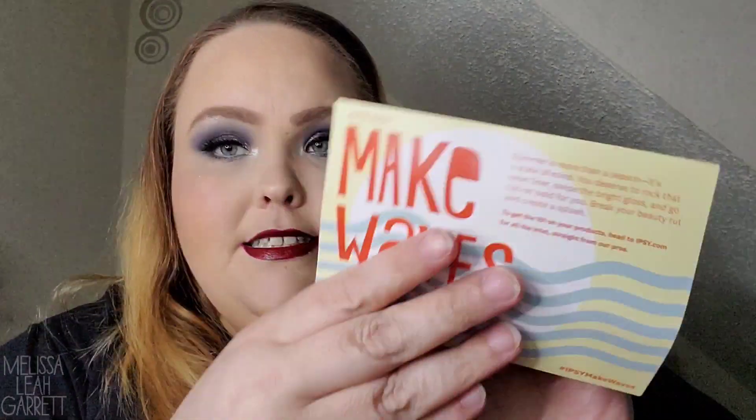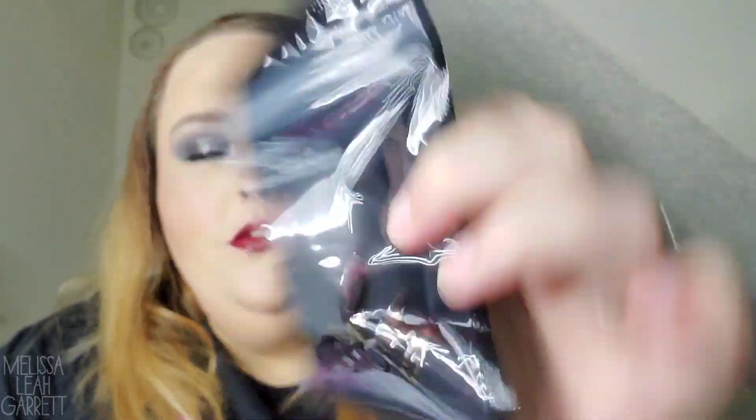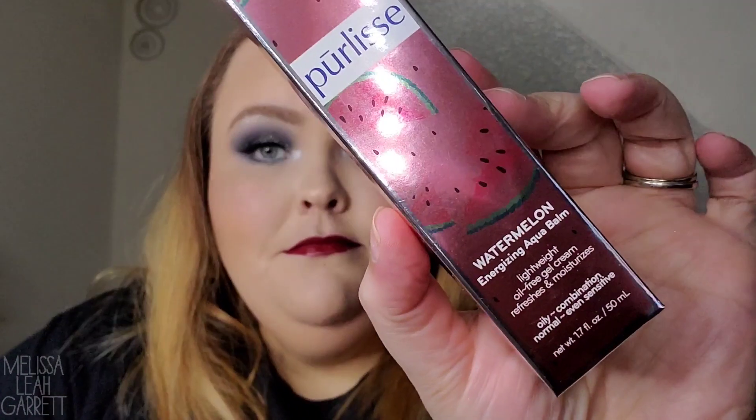It is now time to see what's in my Ipsy Glam Plus box for the month of June. The card is the same as the glam bag — no product information — so I'll have to look the prices up. First out, we have a beauty sponge from Huda Beauty — it's the Basic B Straight Edge Sponge applicator. I can always use a new makeup sponge, so I'm definitely keeping this. Next is the product I picked: from Pearlise, it is the Watermelon Energizing Balm.